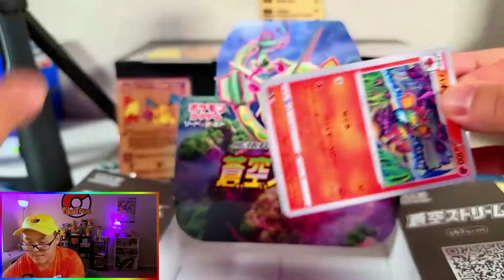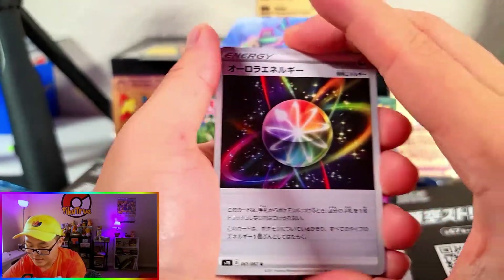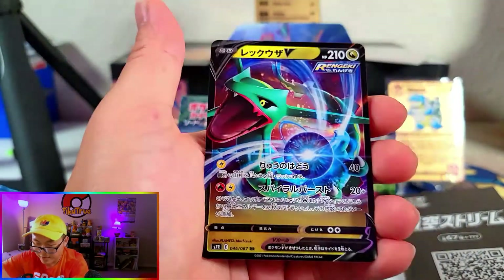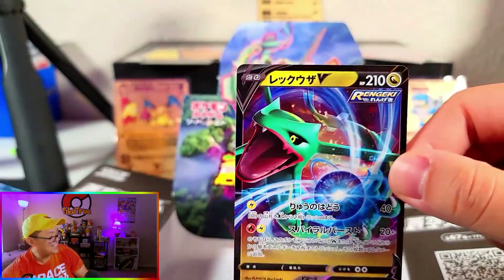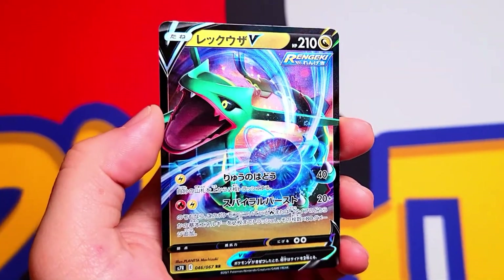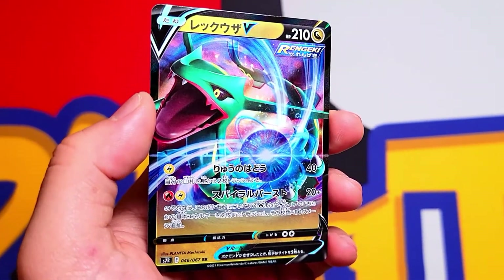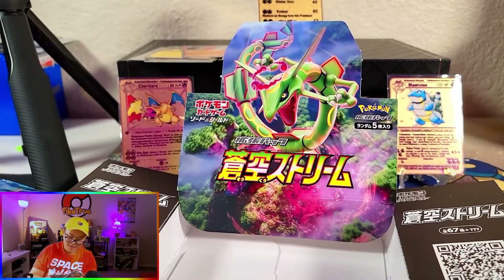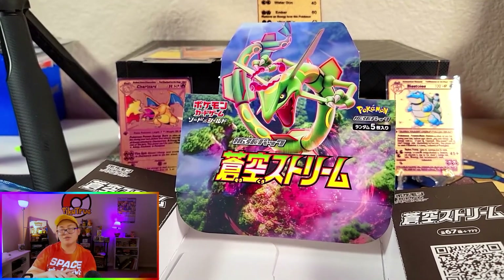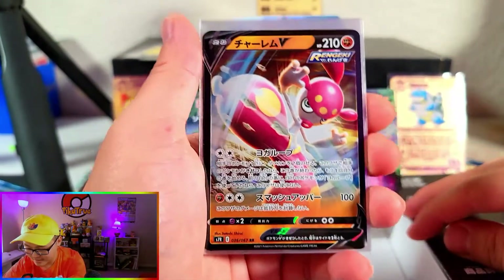Last pack — can we get that last pack magic? Ooh, it's a V card. Let's see here. Is it a Rayquaza V? It is a Rayquaza V — I called it! Nice. Beautiful. So that's kind of like last pack magic right there. I say it's kind of last pack magic — well, not magic magic, more like street magic or sleight of hand magic. Last pack sleight of hand — that's what that was. Not last pack magic.